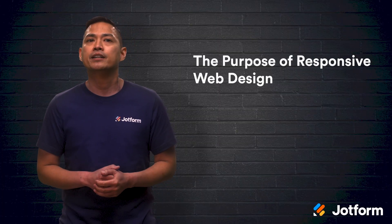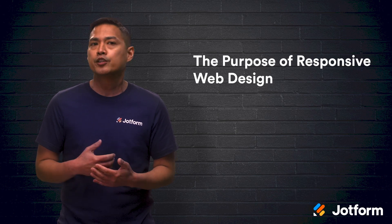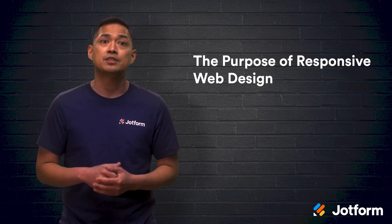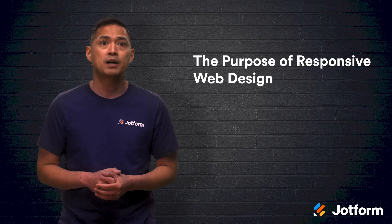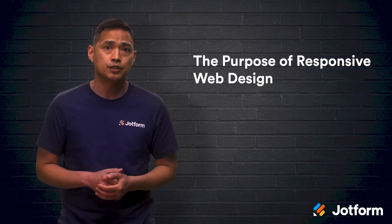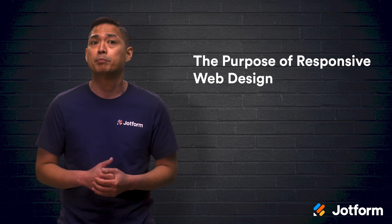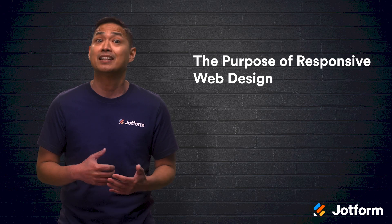Now that we have a better idea of what responsive web design can do, let's look at its overall purpose. Whether your business deals in e-commerce, design, technology, publishing, or education, a responsive design can benefit you. Having just one website that anyone can access means you'll be able to reach more people and more devices than ever.